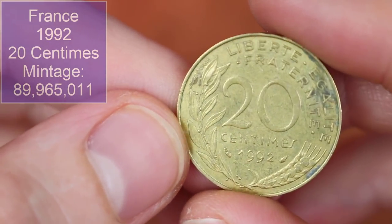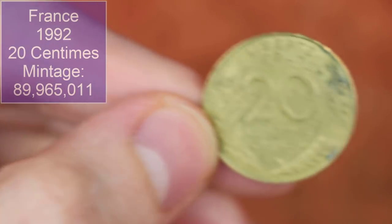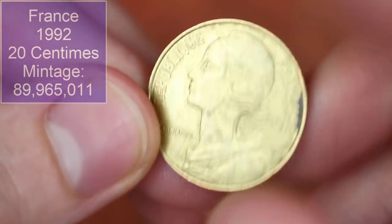We've got a French coin. We've found tons of French coins in the world hunt — they seem to be a very common coin to find in these world coin bags that I buy. 20 centimes, 1992, French. Next.